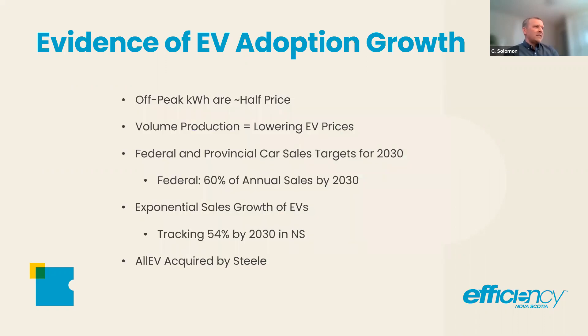Some other considerations: off-peak kilowatt hours in Nova Scotia and many other provinces are roughly half price — about 9 cents a kilowatt hour between 11pm and 7am during the week, and 16 cents otherwise. 80% of people want to do their charging at home, and many do that when they're asleep, past 11pm, so it's half price.